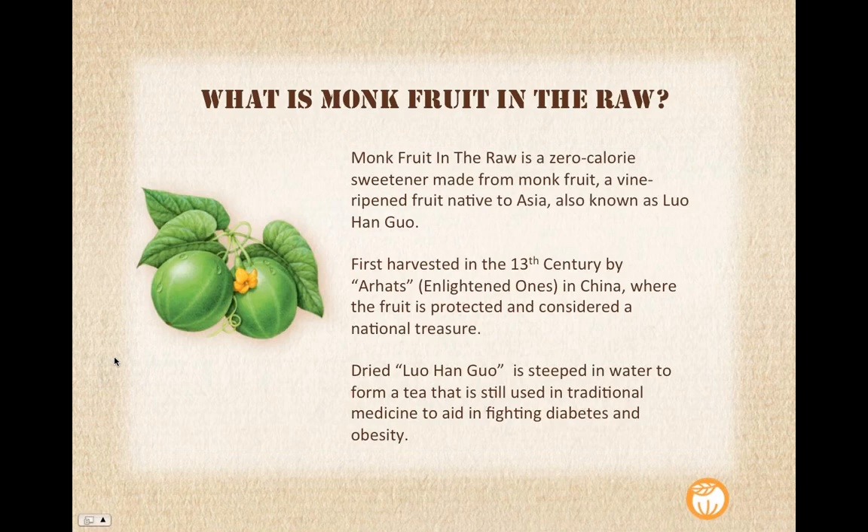Let's talk more about monk fruit — that's why we're here today. So what is Monk Fruit in the Raw? Let's start with the basics. It's a zero-calorie sweetener made from monk fruit, which is a vine-ripened fruit native to Asia. It's also known as lohan guo — you may have heard that as an ingredient. In size, it's roughly the size of a lime. It is a vine-ripened fruit, and I have some other images later in the deck where you'll see it growing, but this is essentially what the fruit looks like.